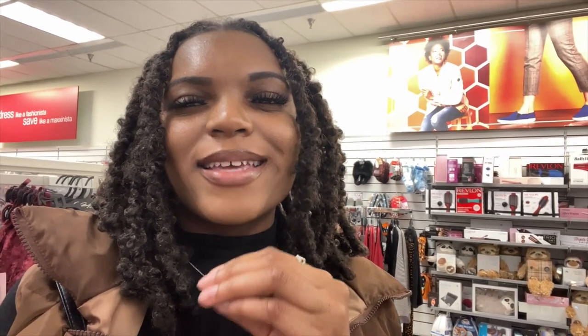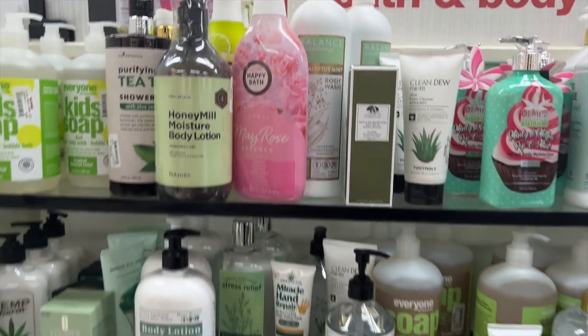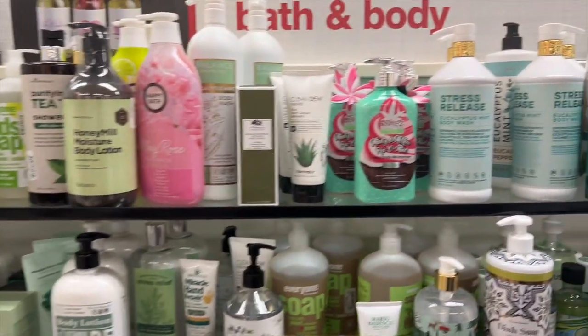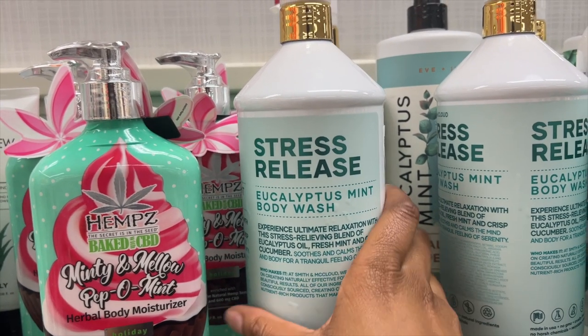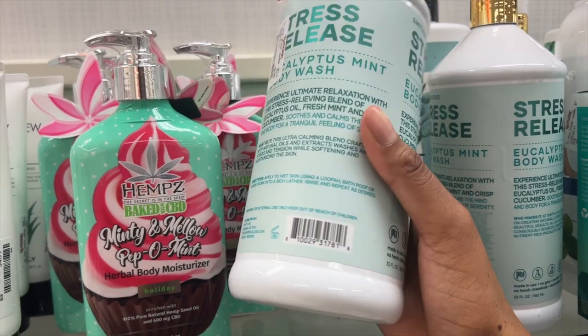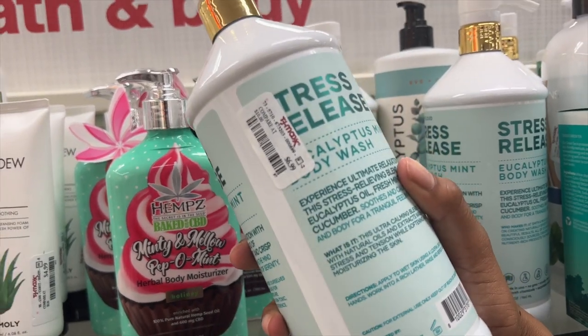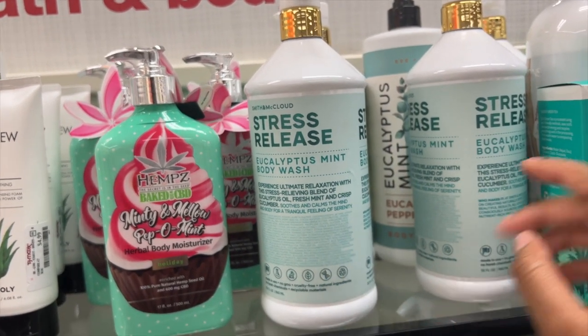I am in TJ Maxx now, so I'm going to look around and see what I can find. I don't have anything in mind today — I'm just curious to see what they have. The first section I'm going to be looking at is the bath and body section. They have a lot over here. This one seems interesting to me: the Stress Release Eucalyptus Immense Body Wash. I've been stressed out, so maybe this will work. It is $6.99 — I feel like that's a really good price for this size.